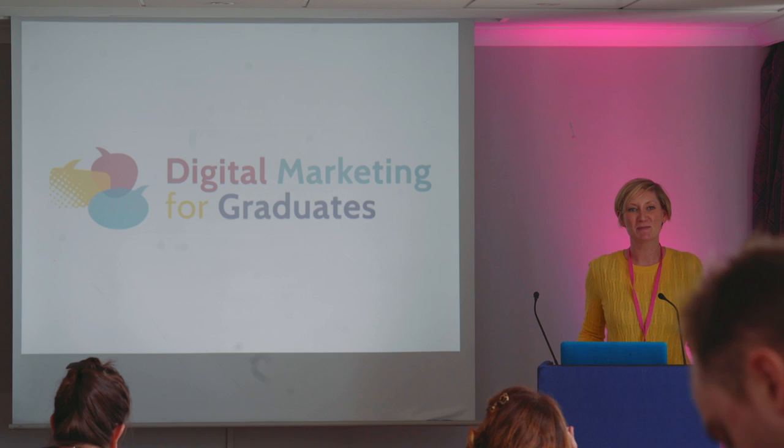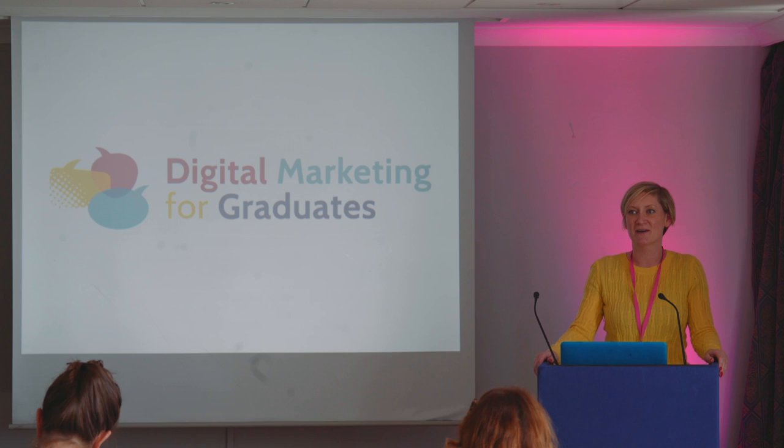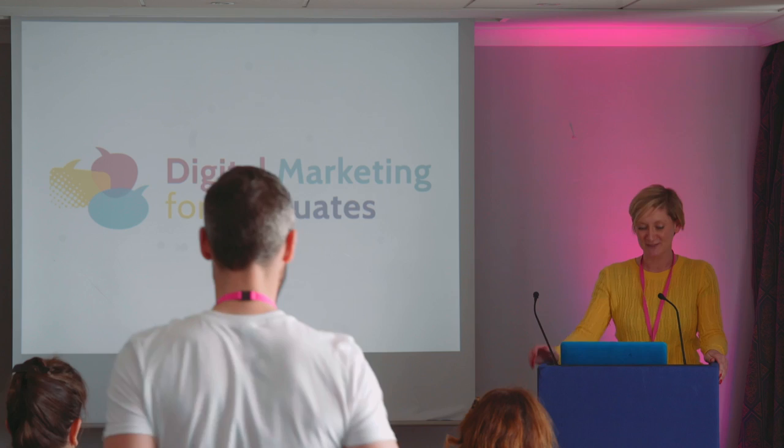Hi, I'm Lucy. I'm from Digital Marketing for Graduates. It's a new business, but I'm not going to bore you with what my business is all about, because I've been asked to talk today about what employers want in a modern world.